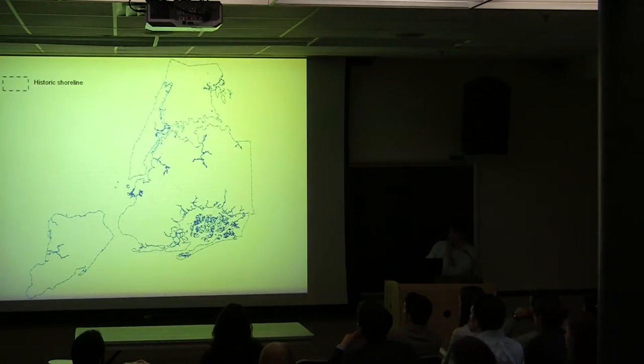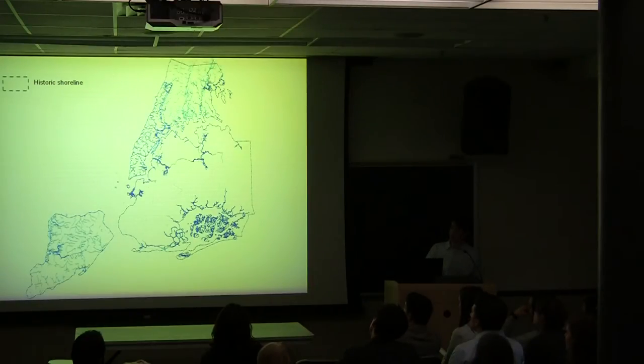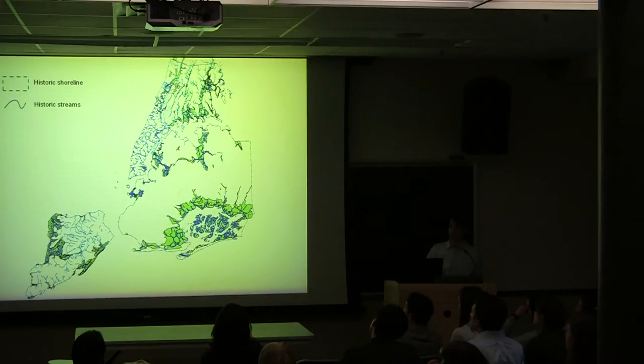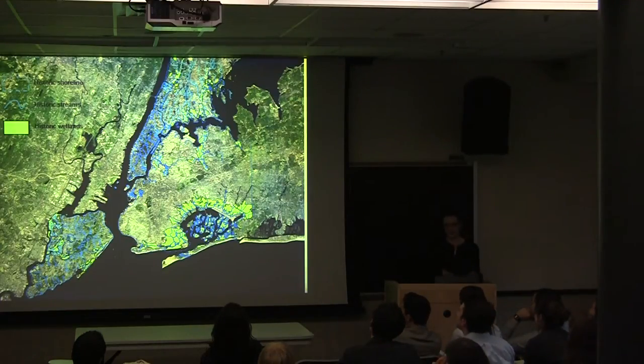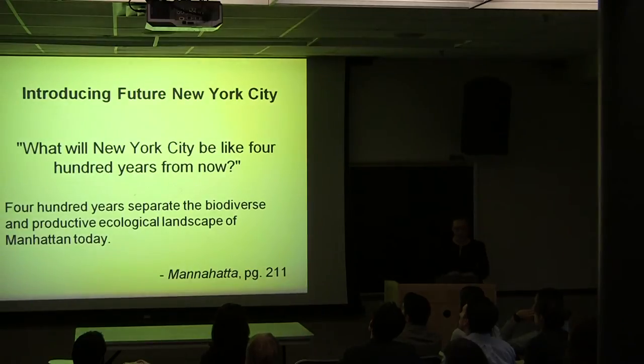Our work with the Mannahatta project has given us insight into what New York City looked like 400 years ago. But the project doesn't end there.